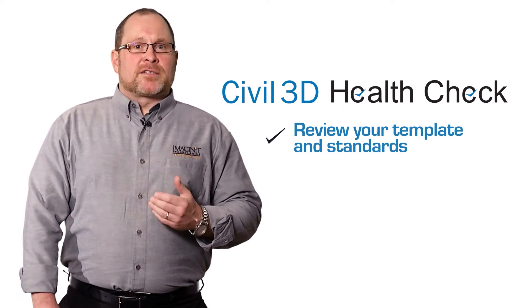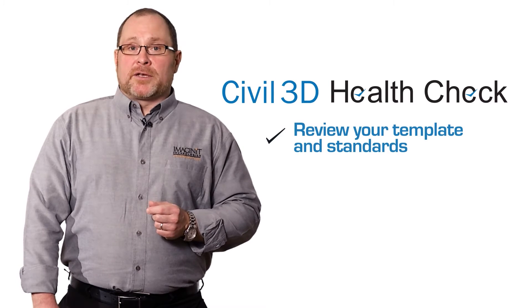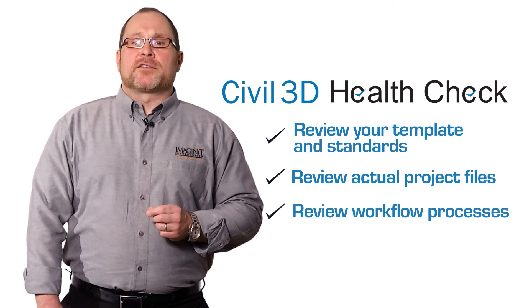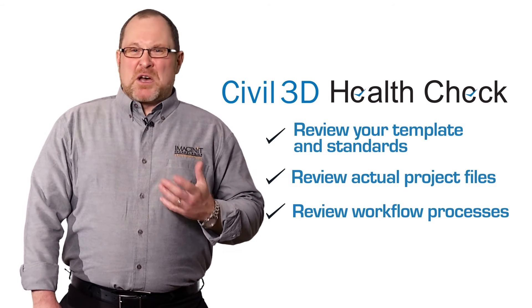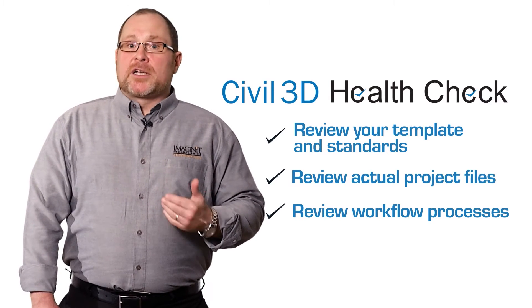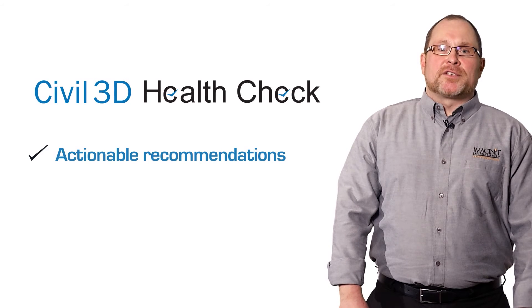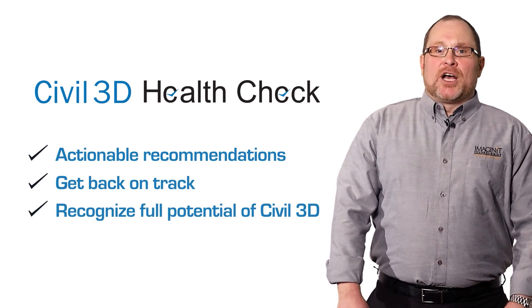Do you have the necessary styles and settings to fully utilize Civil 3D's abilities? We'll review actual project files and workflow processes. Are your files becoming unmanageable? Do you have difficulty collaborating on projects? In addition, interviews with your users and analysis of your data management processes form the basis of recommended actions.